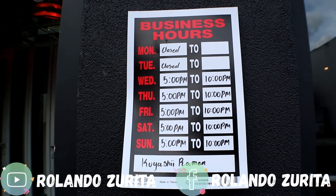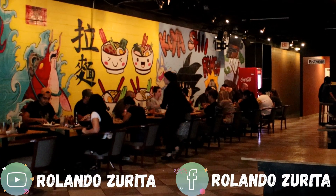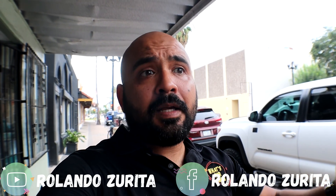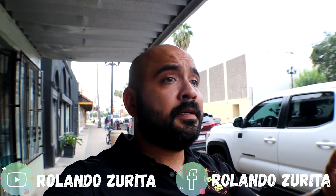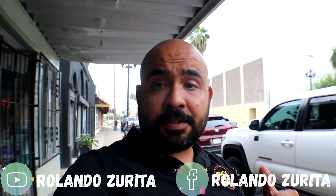The hours of operation are from Wednesday to Sunday, from 5 p.m. to 10 p.m. This place gets packed because it's really good. Try to get here early, otherwise you're going to be waiting in line because a lot of people eat here. If you haven't done so, don't forget to like and subscribe — that's going to help a lot. And like always, I'm going to go in there, check it out, and let's go see what's for chow.